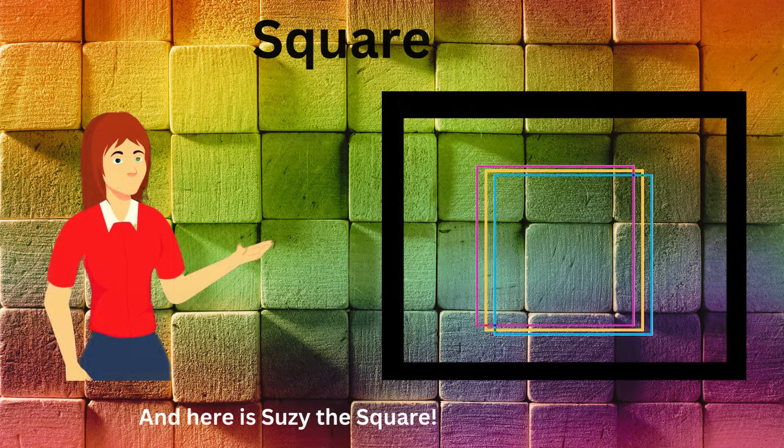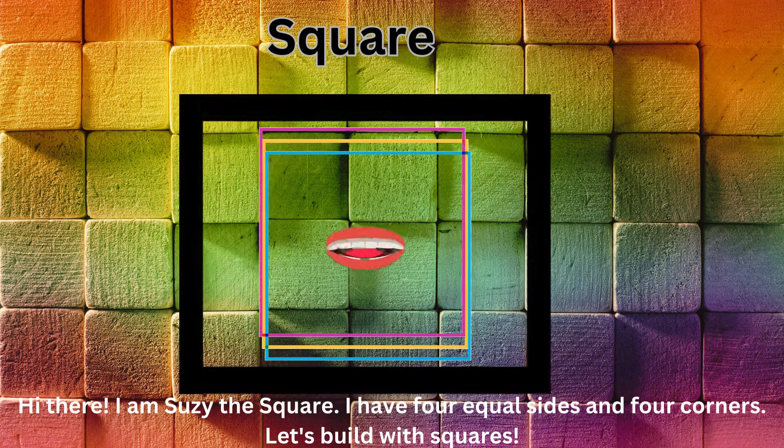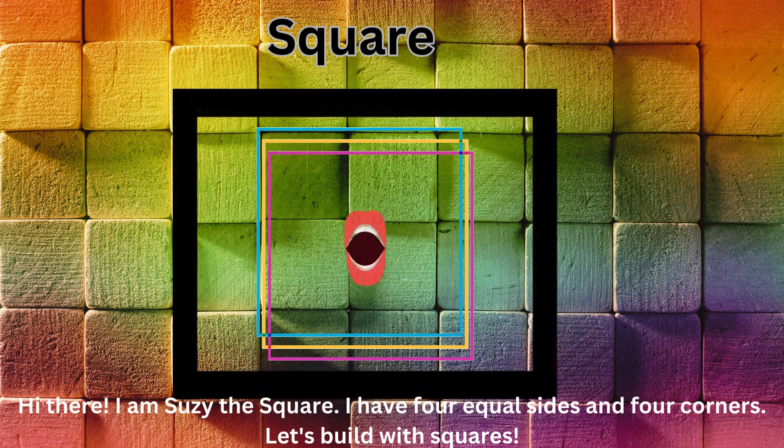And here is Susie the Square. Hi there. I am Susie the Square. I have four equal sides and four corners. Let's build with squares.